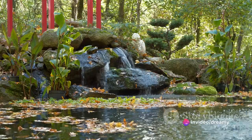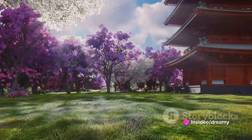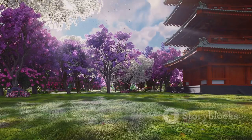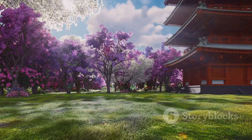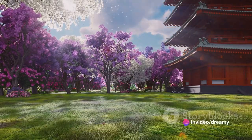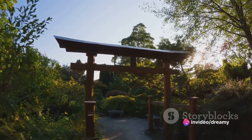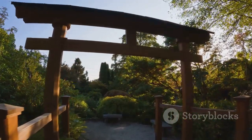Waterfalls add a soothing melody to the symphony of nature, creating a sense of peace and tranquility. The garden is a living tapestry of vibrant flora, with an array of maples, pines, and cherry trees painting the landscape with their seasonal hues. Amidst the concrete jungle of Monte Carlo, this garden is a refreshing respite — a place where one can experience the quiet beauty of Japanese culture and philosophy.